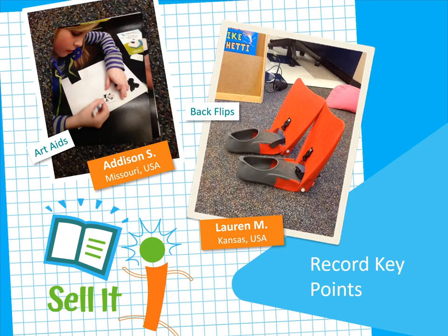Get started right now by grabbing your inventor's notebook and recording the key points you want to include as you sell your invention. Then choose your marketing method and start creating. Do your own market research — try out your marketing on your friends. See if you can sell your invention to them. Ask them if you helped them understand what the invention does and why they need it. Do they like the name? Does your message grab their attention? Then tweak your ideas based on their feedback.